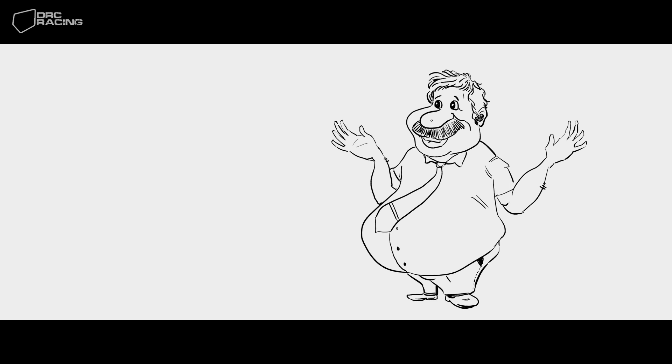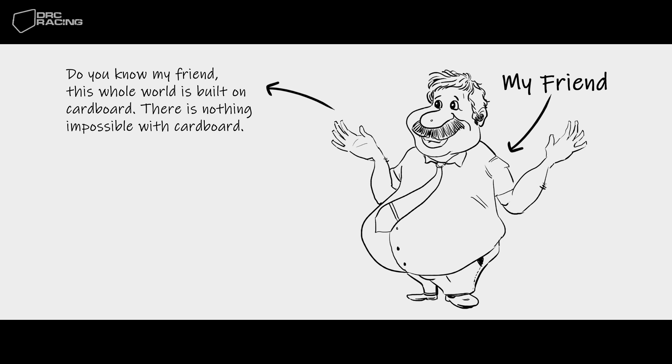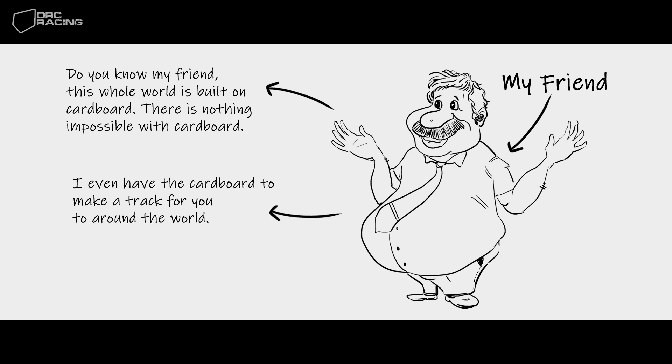In the meantime I met one of my crazy friends. He has the answers to any questions and owns a big car spare parts shop. I told him about this. He thought for a moment and said, do you know, my friend? This whole world is built on cardboard. There is nothing impossible with cardboard. Auto parts come packed in sturdy cardboard boxes. I even have the cardboard to make a track for you to go around the world.